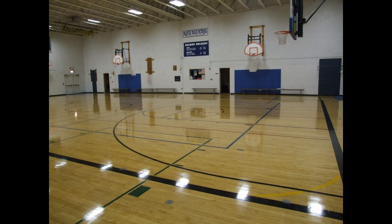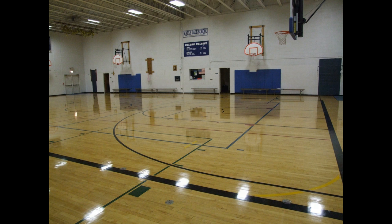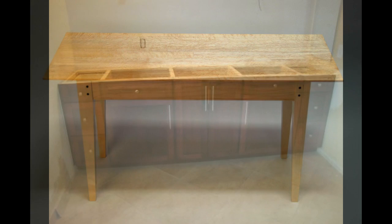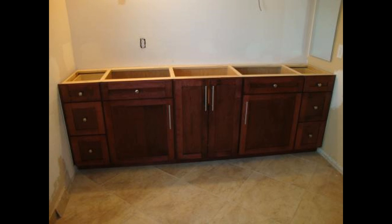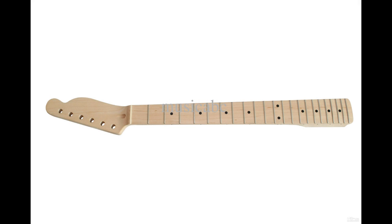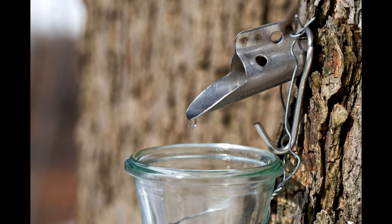Hard maple is most often used in gymnasium and ballroom floors because of its hardness and excellent wear resistance. It is also used in fine furniture and cabinetry. It takes stains well, and can replicate the colors of more expensive woods like cherry and walnut. It is also used in guitar necks, pool cues, archery bows, and its sap is used to produce maple syrup.